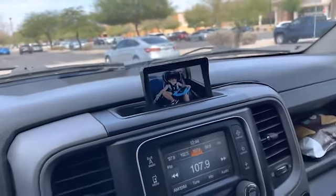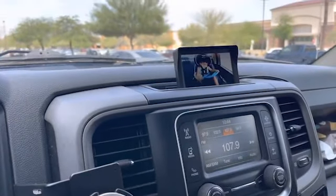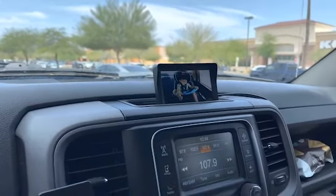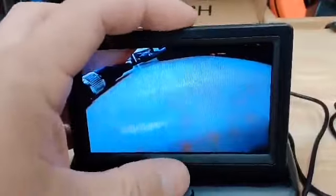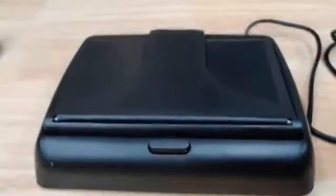This baby monitor has been working very well. I love it — when I go on trips I can still keep an eye on my son and see every detail. It just pops out, and if you're not using it you can close it, so it's a really neat device.